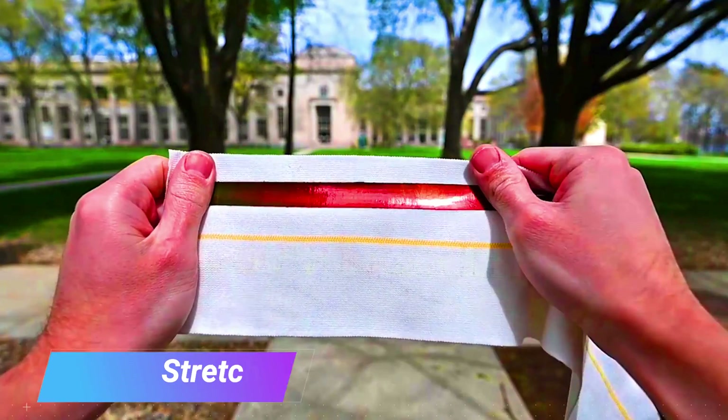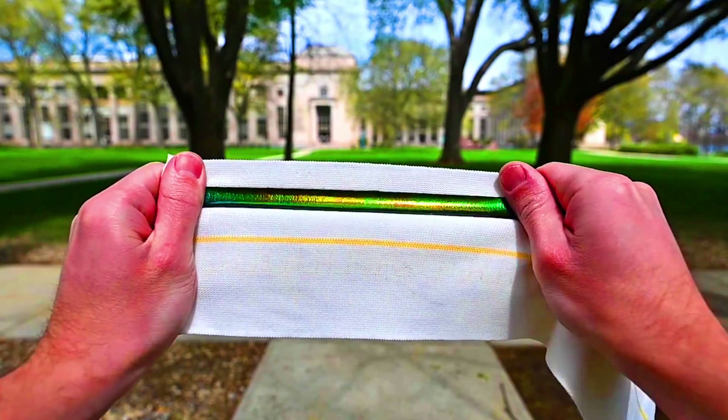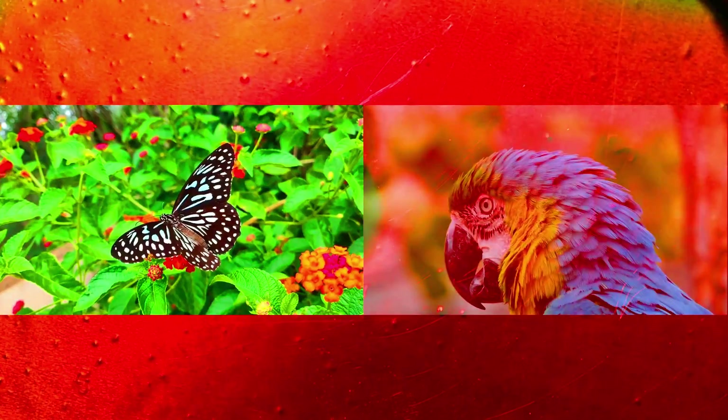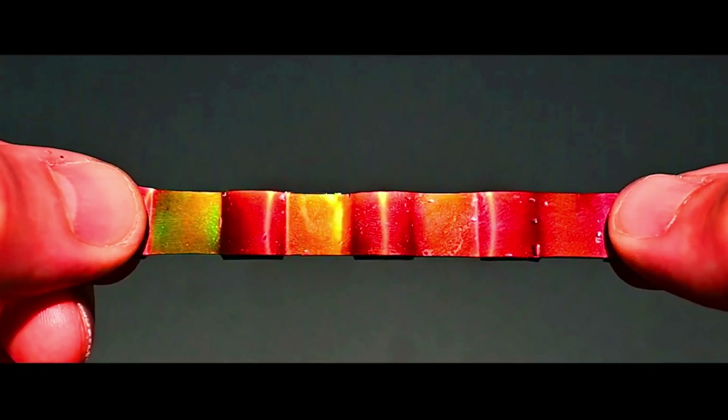Structural colored materials get their color from the way they interact with light. When light hits the material, it is scattered by tiny structures within it, causing the color to change. Structural colored materials can be made from a variety of materials including metals, plastics, and ceramics.